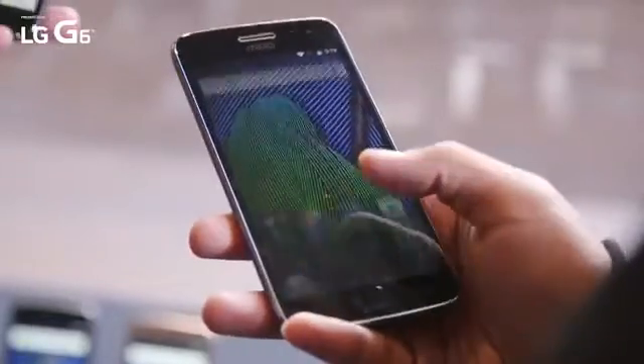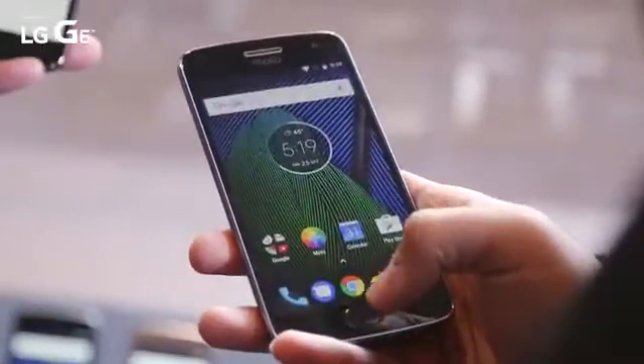The more interesting of the two is the Moto G5 Plus, not just because it's a bigger, more powerful version of the device, but it's the only one we're going to get in the United States. This will be available unlocked, compatible with all carriers — really all you're getting if you want a good, cheap Motorola device in the US.